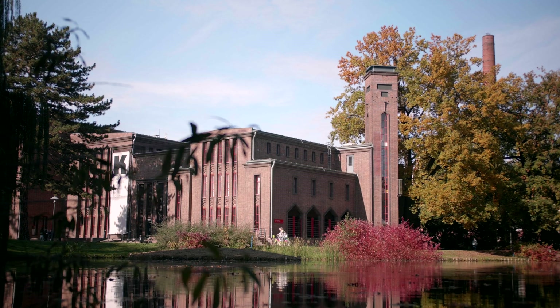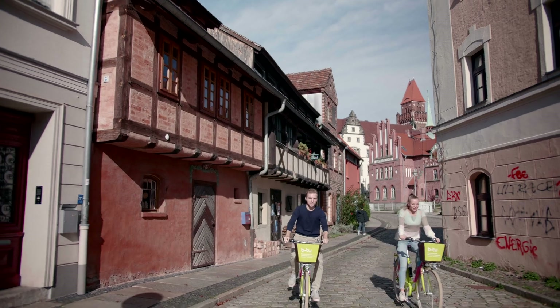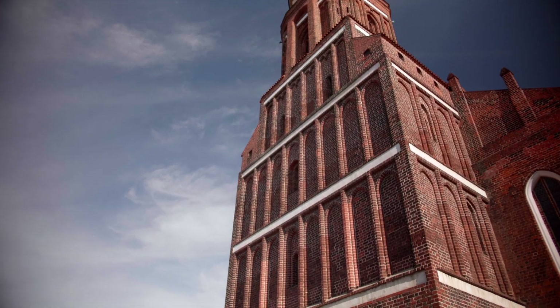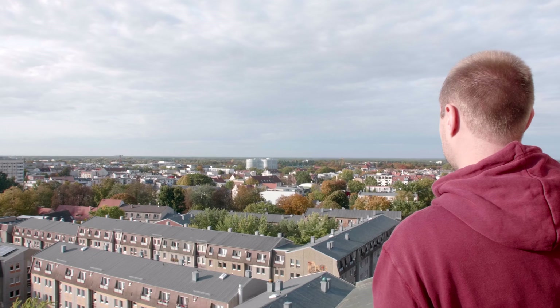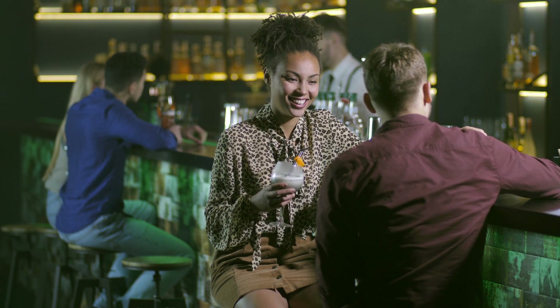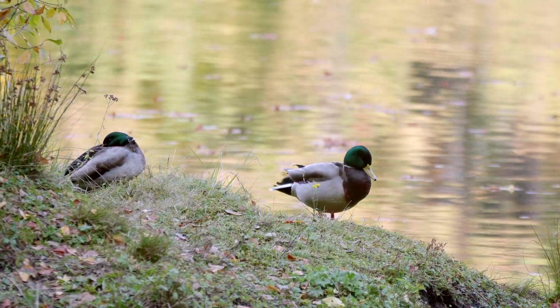Cottbus is a city of about 100,000 inhabitants in Brandenburg, located about halfway between Berlin and Dresden. From its 900-year history, there is a well-preserved historic old town. Around the Altmarkt, you will find many nice restaurants and quaint pubs that liven up the city centre in the evenings and on weekends. Cottbus also has many parks close to the city centre along the River Spree, up to Branitz Castle and the Zoo.